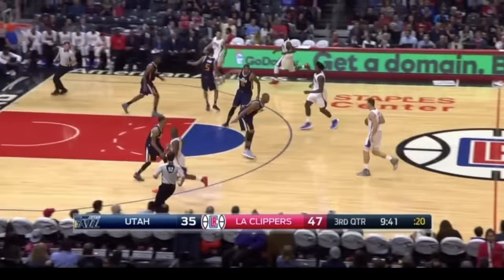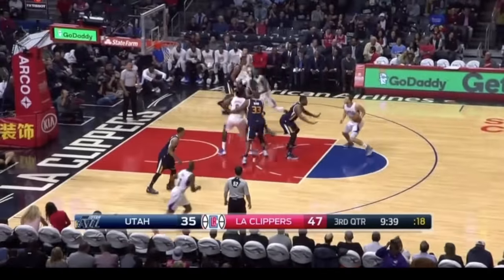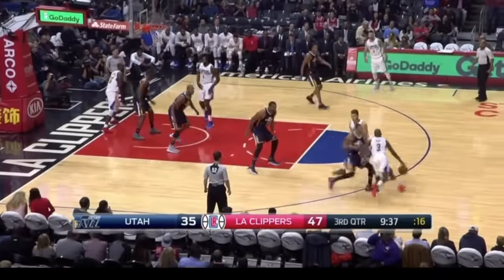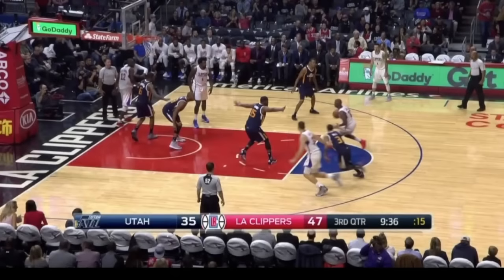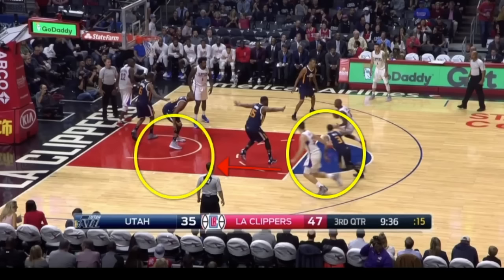Welcome back guys. In this pick and roll, the Jazz are going to try and switch, which is going to end up leaving the 6'4" George Hill on the 6'10" Blake Griffin. But Chris Paul can't quite get it to him right away because Derek Favors plays the passing lane pretty well, and it's also pretty crowded down low. So Chris Paul wisely waits for Luke Richardanbamute to clear out to the corner, which gives Blake Griffin just enough space to post up on the 6'4" George Hill.